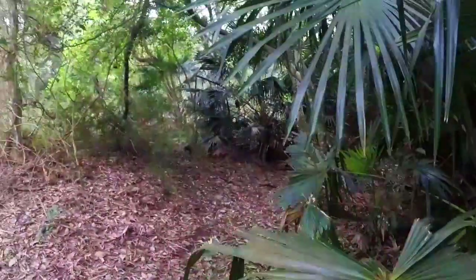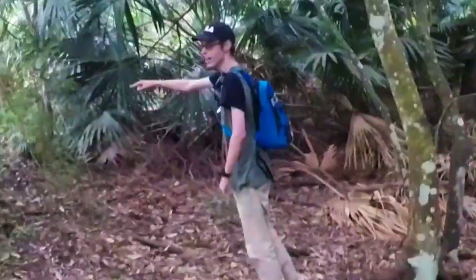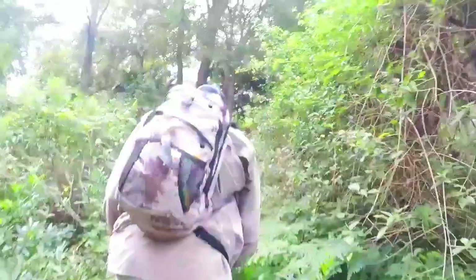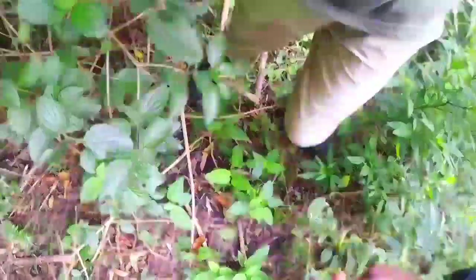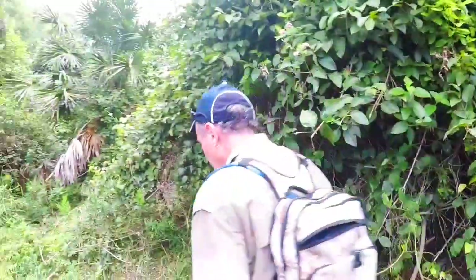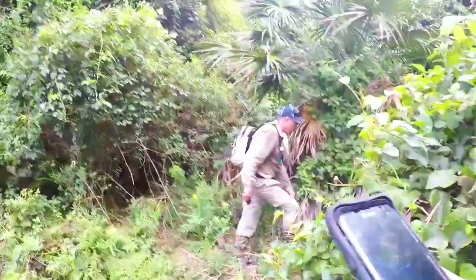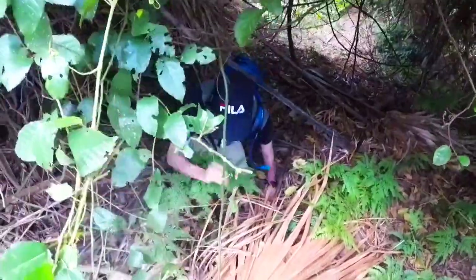I'm a bit lost mate, a bit lost. All we're going to do is just head up — literally just heading up. Have you got phone service? I'm not sure, but I've got phone service. I've still got phone service. It's hard work, man.